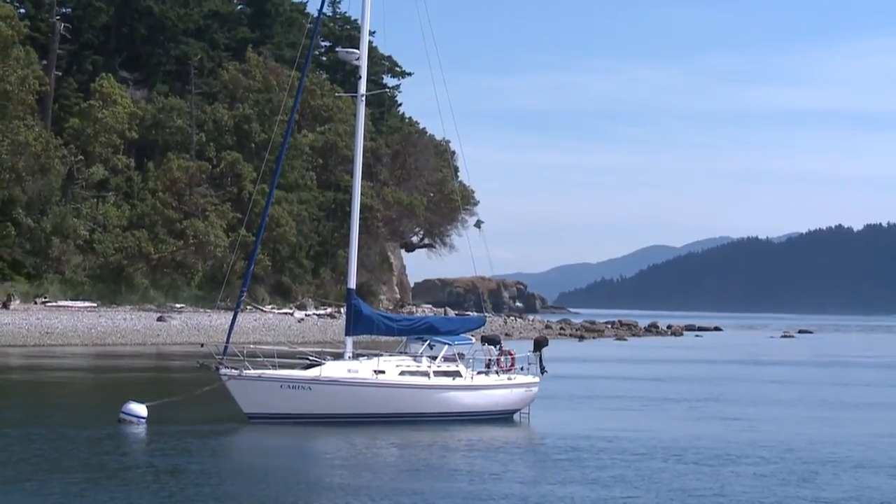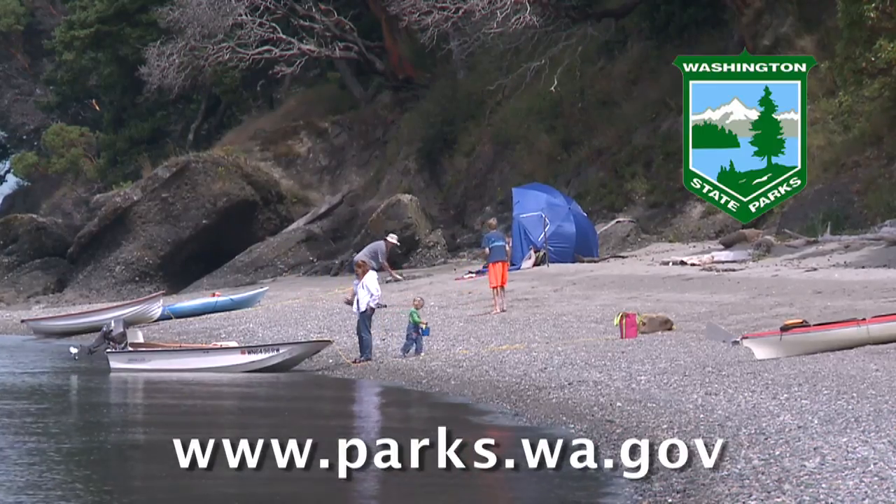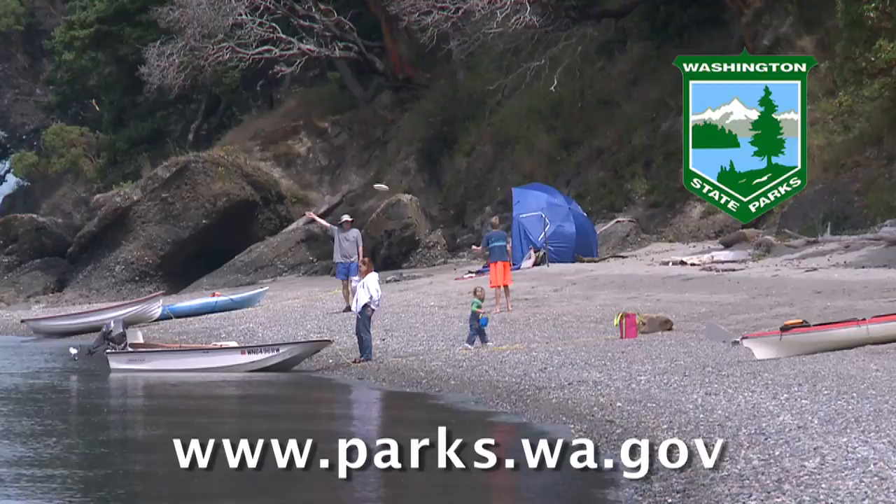For more information on Clark Island State Park, visit the Washington State Parks website at parks.wa.gov.